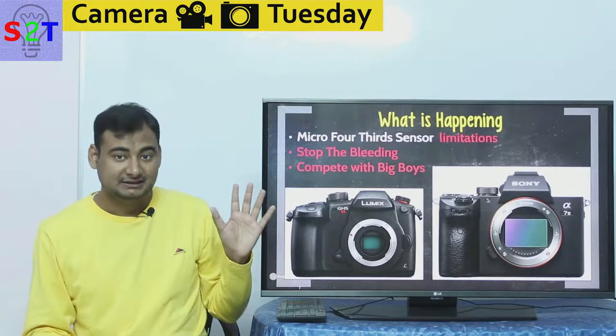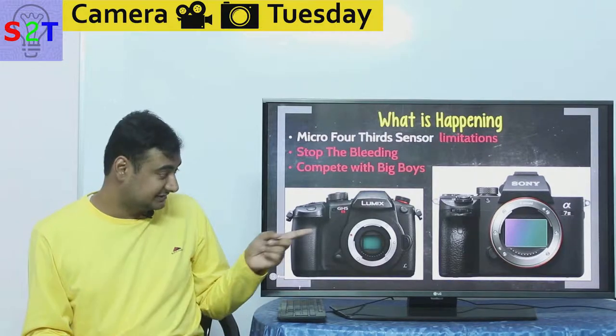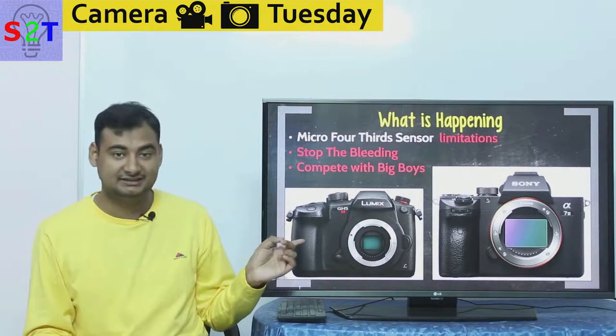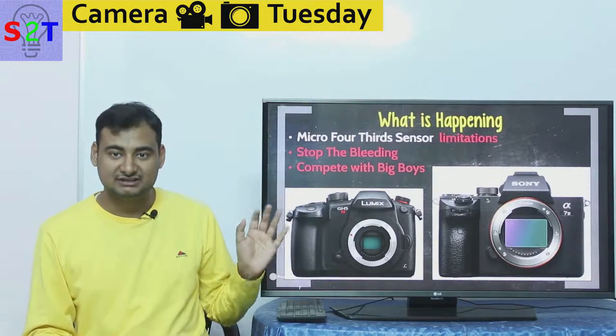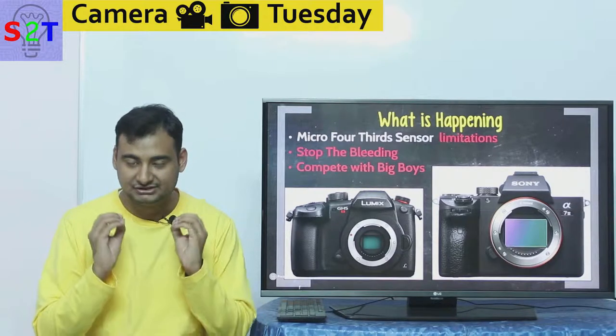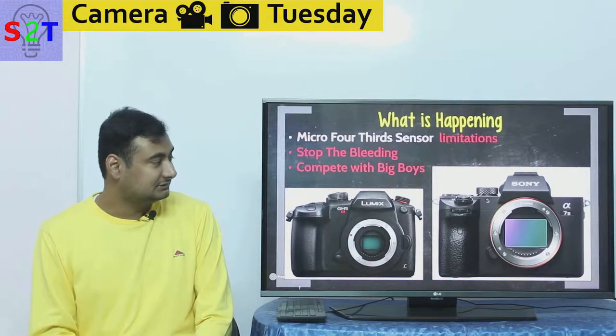Panasonic wants to compete in the full-frame market because the MFT line is in danger. If Canon releases a new camera with full-frame sensor readout, MFT is essentially dead. Features don't matter if you miss focus — that's the bottom line.